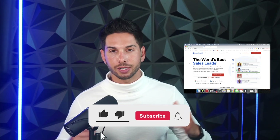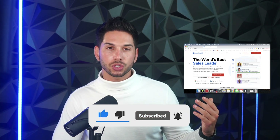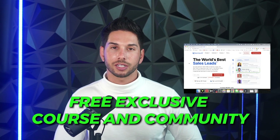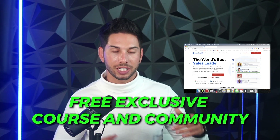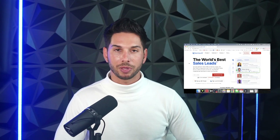If you found this video helpful and you want to see more reviews like this on anything related to cold outbound or lead generation, you need to be subscribed to this channel. You're going to let your competition get a big edge if you're not. I created an exclusive course and community that you can join absolutely free — the link is going to be down in the show notes. Please be sure to watch the other videos on lead generation, especially the Apollo.io review so you can compare and see which one might be the best fit. I'll see you later.